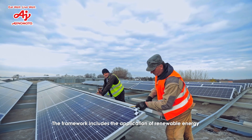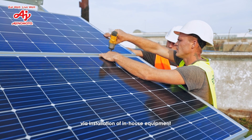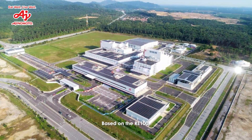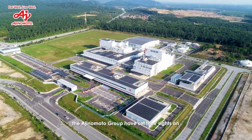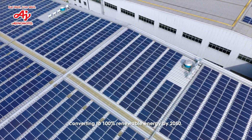The framework includes the application of renewable energy via installation of in-house equipment as well as the purchase of renewable energy. Based on RE100, the Ajinomoto Group have set their sights on converting to 100% renewable energy by 2050.